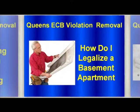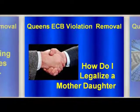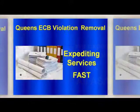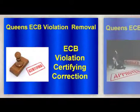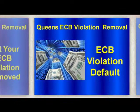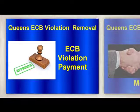The ECB Violation you were issued will list the violation you are accused of, as well as the date, time, and location of your hearing. At this point you will be requested to defend your case, and you should be prepared to explain why the ECB Violation should be removed.